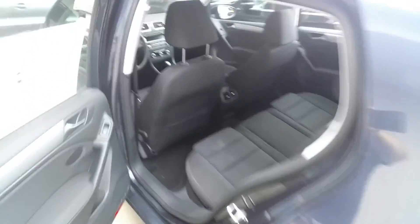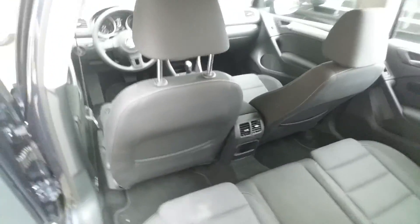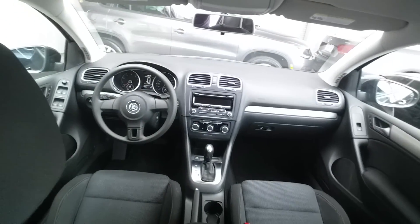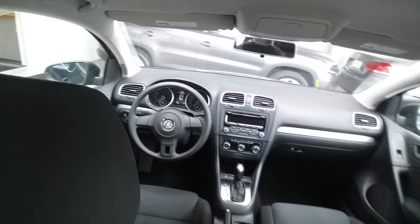Let's look at it from the inside here. It's got air vents in the back, power windows, power door locks, air conditioning, and a CD player.